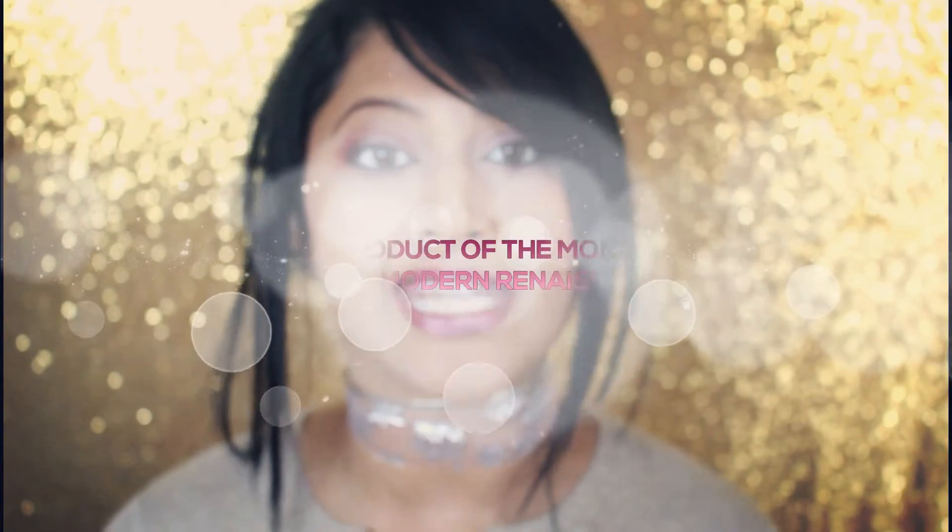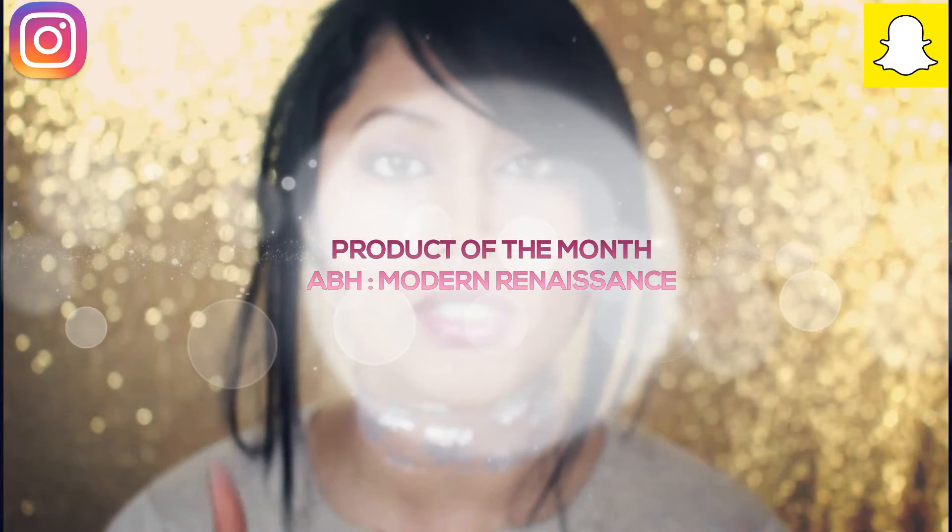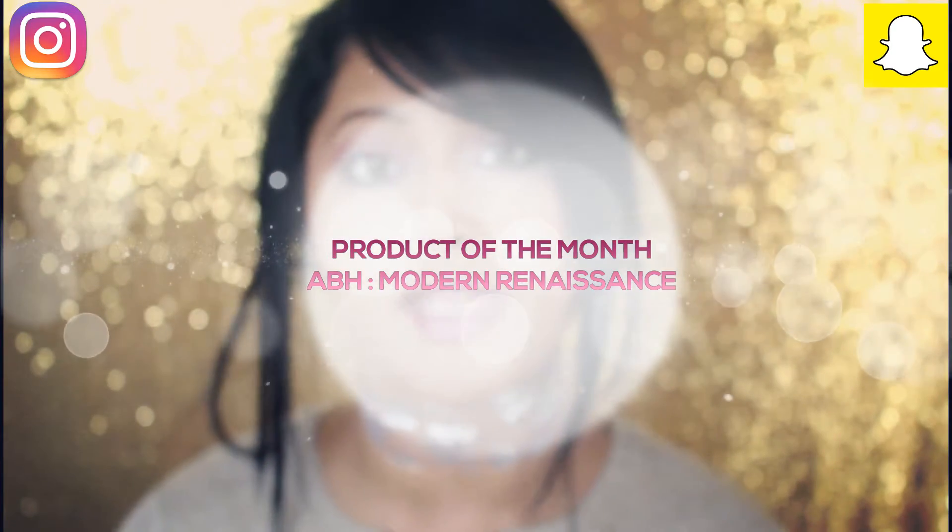Hello everybody, welcome back to my channel. On Snapchat the other day I did say that I was going to do a review of the Anastasia Beverly Hills Modern Renaissance Palette. The only reason I'm doing that is because I wanted you guys to know why this is my favorite palette. I have spoken about it a lot in my videos and I've done a tutorial on it, but I've never done a review.